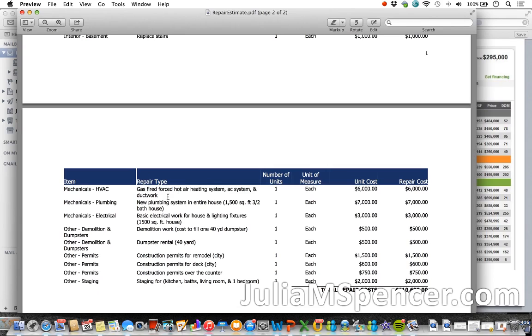The heating system and AC system — I'm not sure if AC is necessary in the Chicago area. Down here in the south we can't live without it, but that's something you'd know. The price for the HVAC system looks about right. Plumbing seems a little high but you're basically rebuilding a new house, so that's understandable. Electrical work seems about right as well. Demolition and dumpster rental — that's right. Construction permits — I can't verify that; you have to check locally if that number is correct.